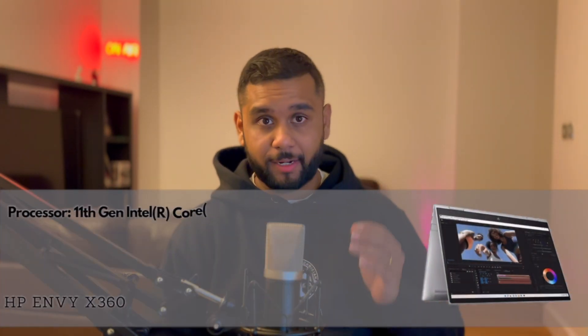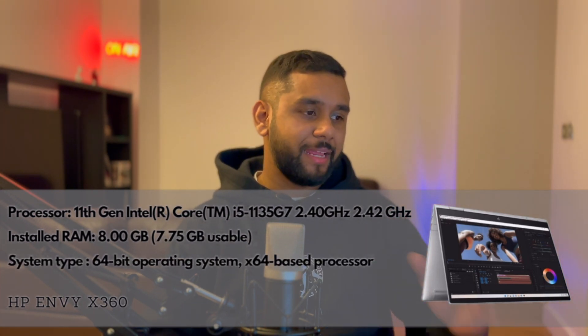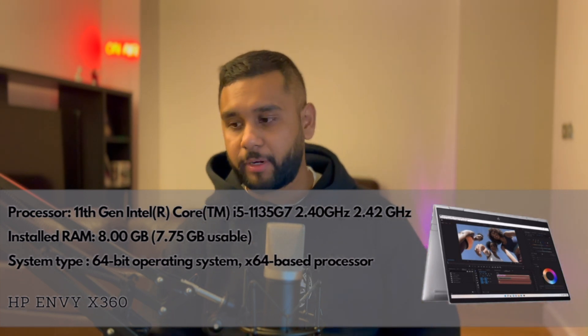So now let's reveal the specifications of this laptop. It's an 11th Gen Intel Core i5 at 2.4GHz, installed with 8GB of RAM, and it runs a 64-bit operating system.